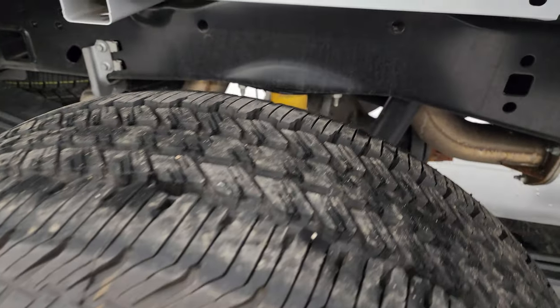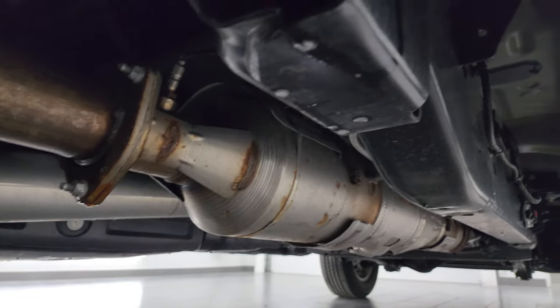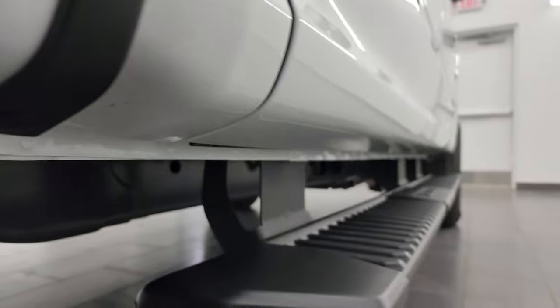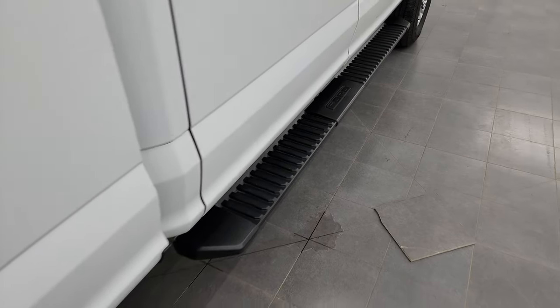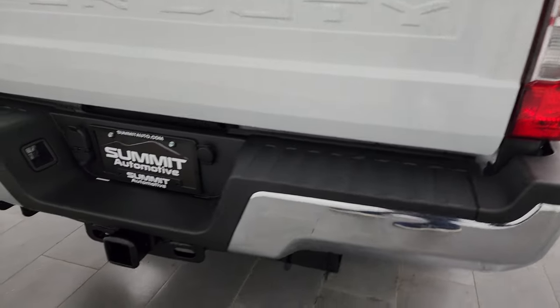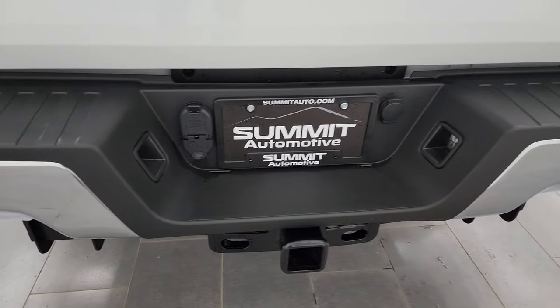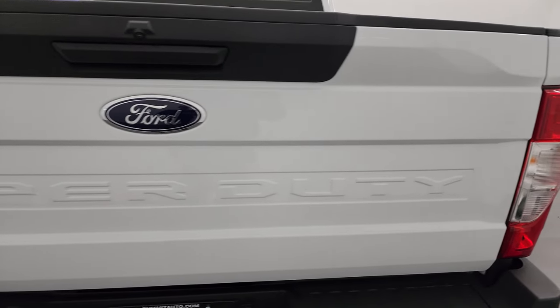The back wheels are absolutely perfect, back tires are like new, and the frame and underbody is very clean. It has all the remaining factory exhaust, so it hasn't been altered in any way, and the lower rockers and cab corners are absolutely perfect. Comes with the nice factory step bars. Coming around to the back of the vehicle, the rear bumper is in great shape, does have the full towing package which includes the receiver hitch, four-pin and seven-pin wiring, and the tailgate is in excellent condition.